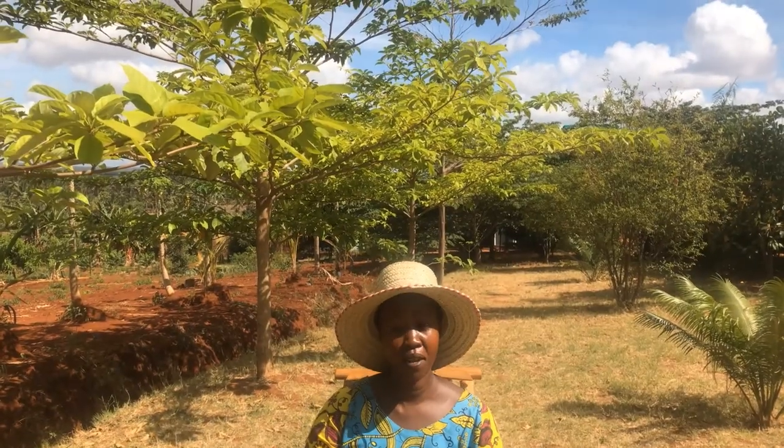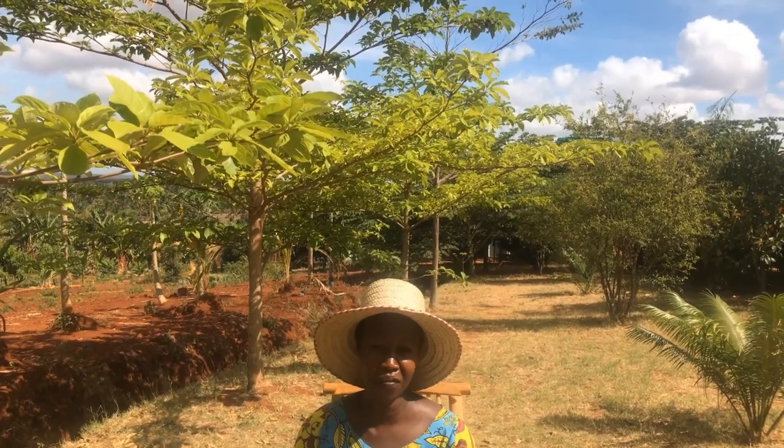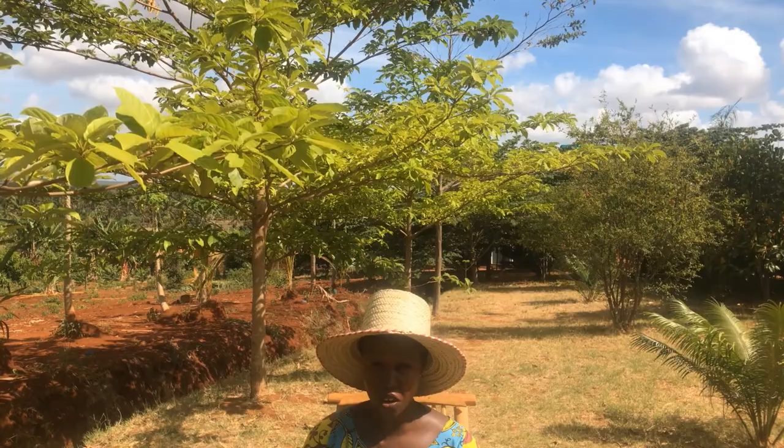Hello everybody, welcome back to my channel. My name is Frida and I'm reporting here from Frida Homestead in Morogoro countryside.